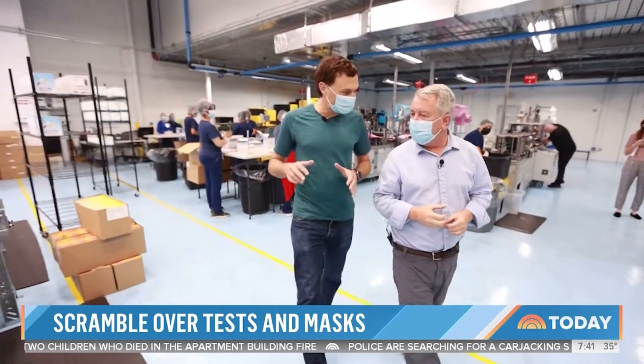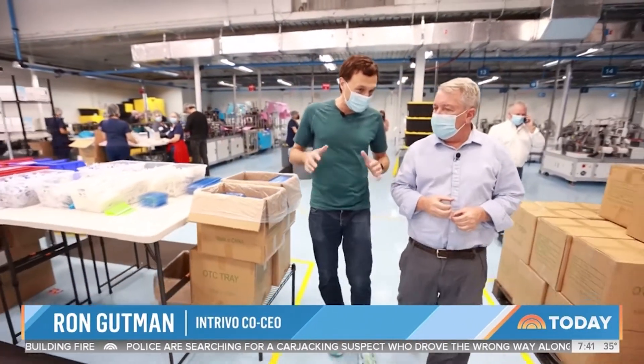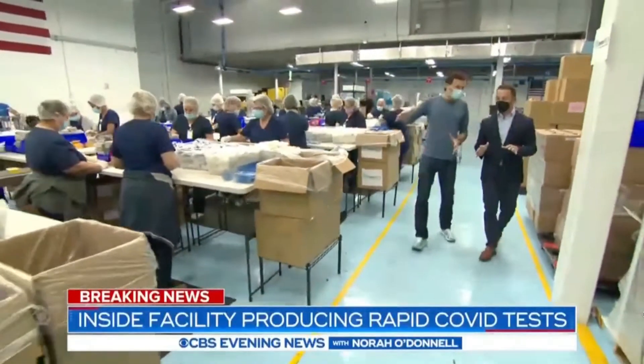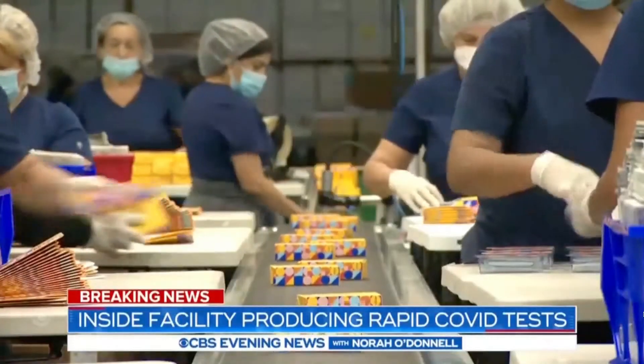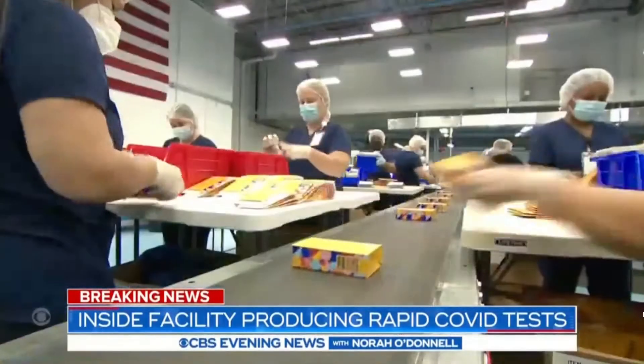We're working around the clock to make sure that everybody that wants to get tested gets tested immediately. Ron Gutmann, co-CEO of the company that makes the On-Go tests, showed us the round-the-clock operation at one of its manufacturing facilities.